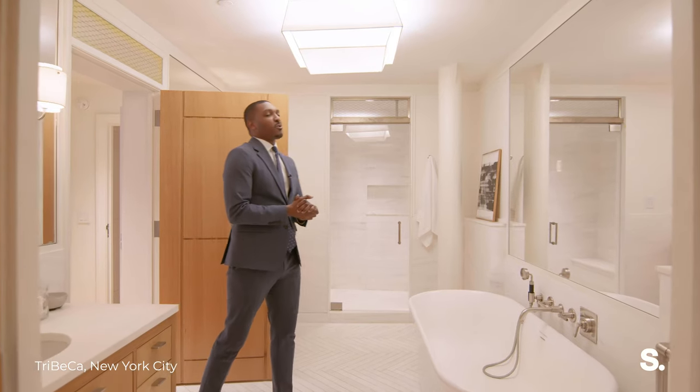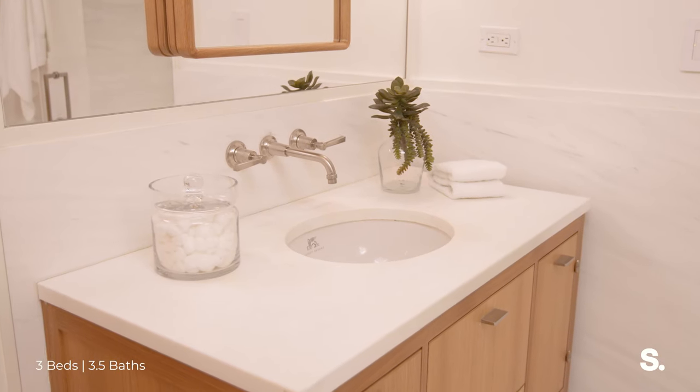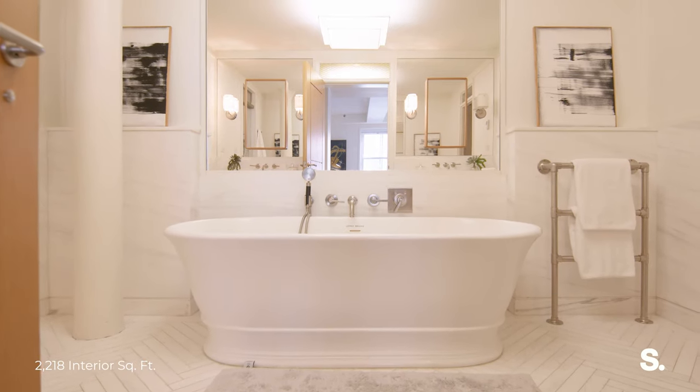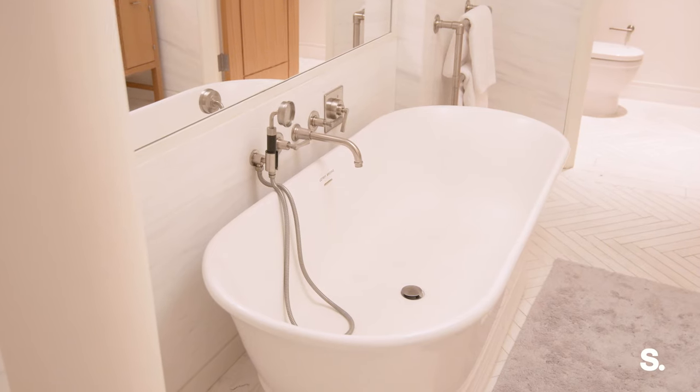My favorite part of this apartment has to be this bathroom. We have top-of-the-line fixtures from Leroy Brooks, including this deep soaking tub — I mean, look at that. We have heated hemoglobin floors and a walk-in shower with Bianco Della Medi tiles everywhere.